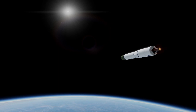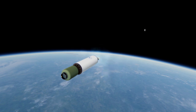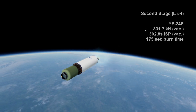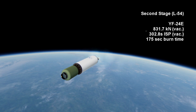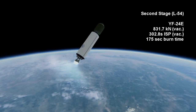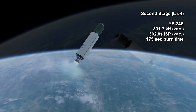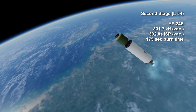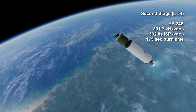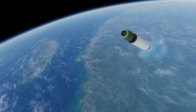The second stage is yet another variant of the YF-20C — this time a YF-24E, which differs in that it is combined with four vernier thrusters and has a longer vacuum nozzle. It still burns UDMH and NTO, providing 784.5 kN plus 47.2 kN through the verniers for a total of 831.7 kN in vacuum. The vacuum-specific impulse is 302.8 seconds and it burns for 2 minutes and 55 seconds, with the verniers potentially burning longer as it hot-stages them before first stage separation.